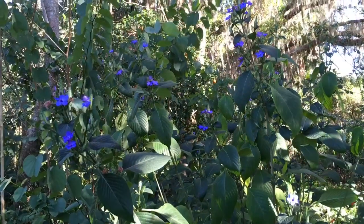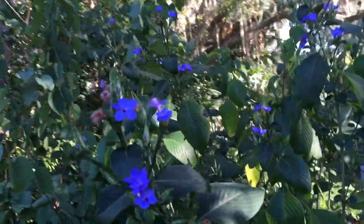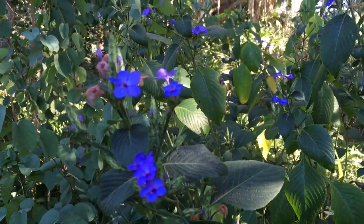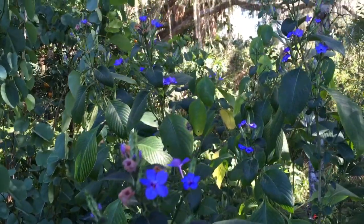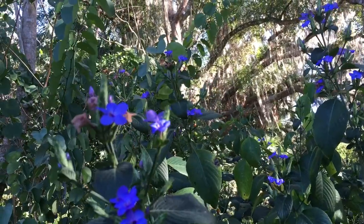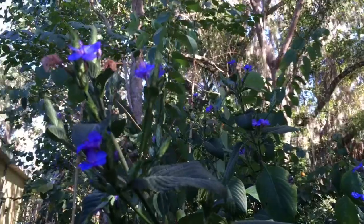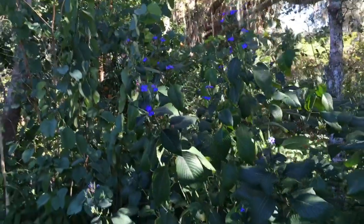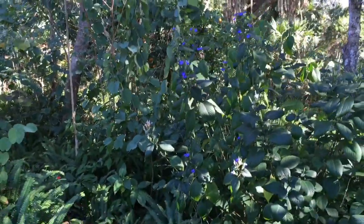These little purple flowers are blooming now too in January, and I'm not quite sure what they are. They're like a violet, but they're on a huge bush. They're really beautiful, and this is a no-care plant — I don't do anything to this plant. It just grows like crazy, and you can break it off and just put it right in the ground. That bush is about five feet tall right now.